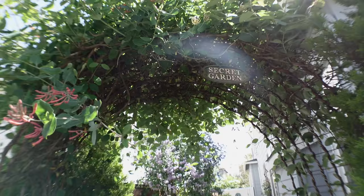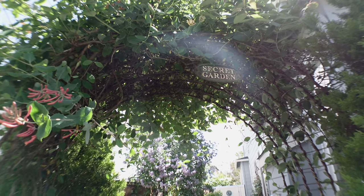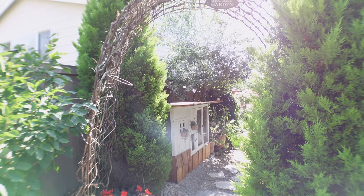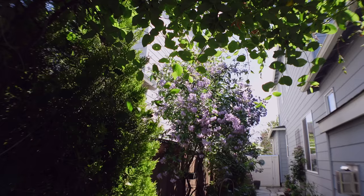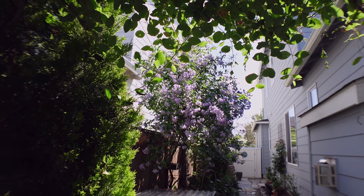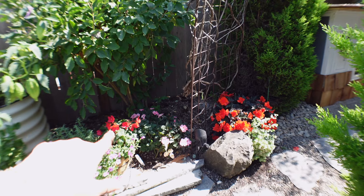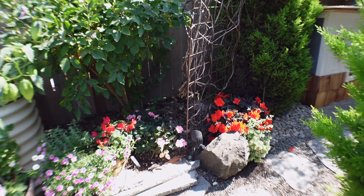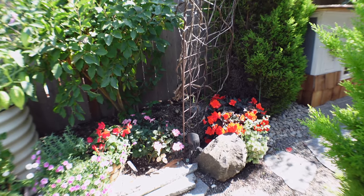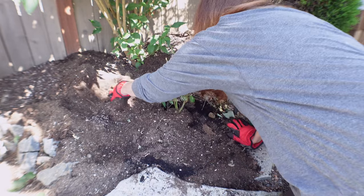I removed all the honeysuckle from the entry - this arch was full of honeysuckle and it kept getting aphids like crazy every season. I decided that was it; I didn't want to deal with it. So I planted an Eden Rose from Heirloom Roses right here and it's been growing pretty good, even though I planted it late in the season. Hopefully next year it will take off.